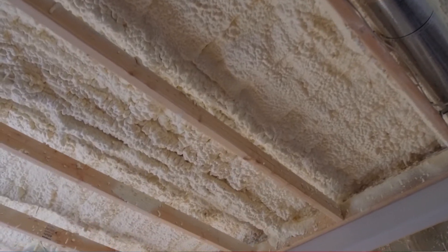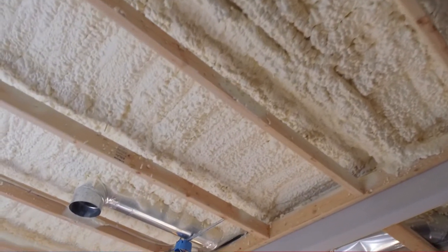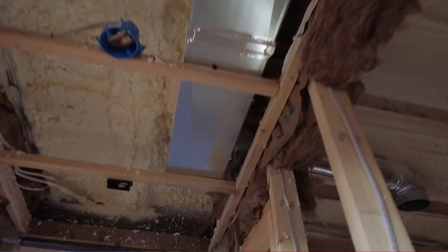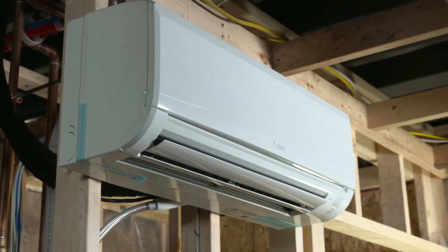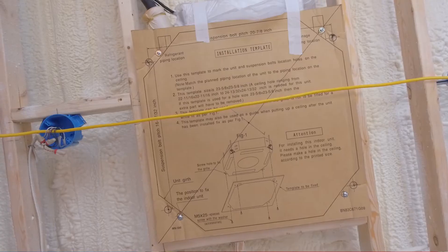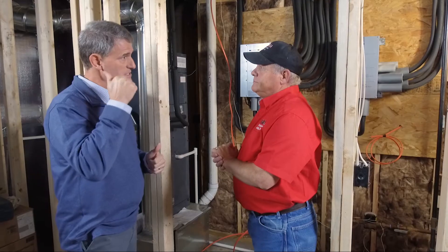Off the branch boxes, we flow to five or six different zones in this home, and each zone has a different indoor product. For example, we have a standard wall-hung cassette here, whereas upstairs we're using ceiling cassettes. Should we take a look upstairs? Let's do it.